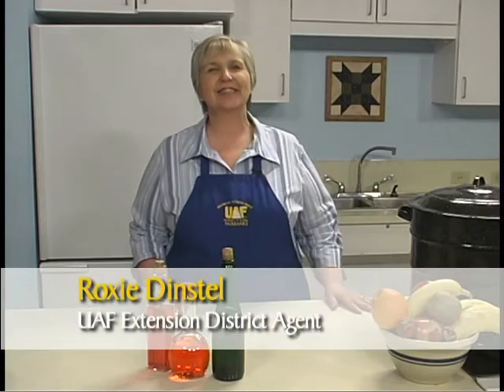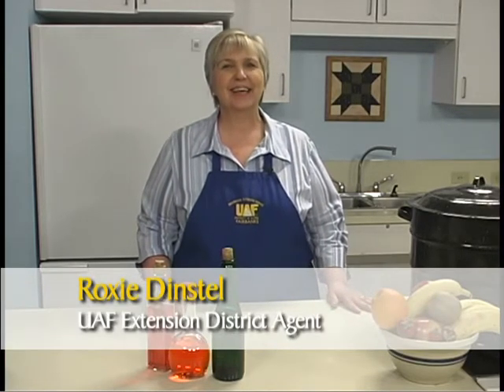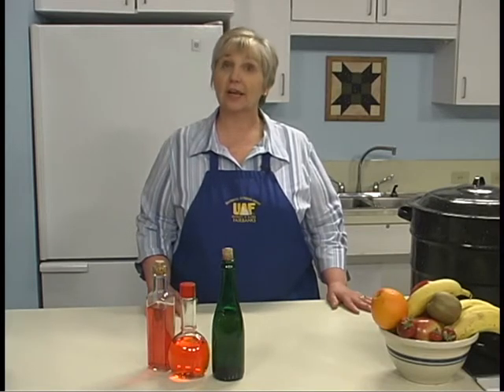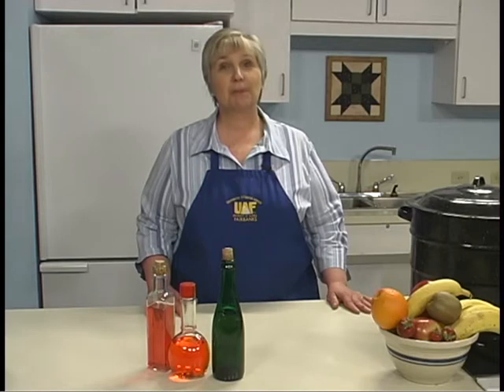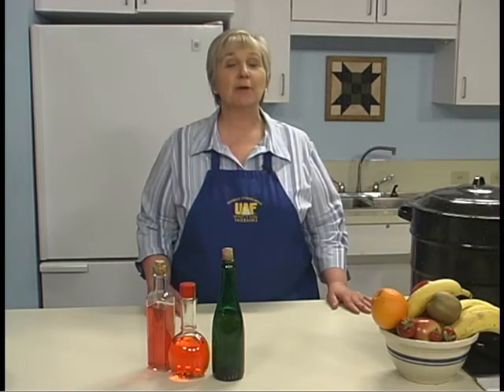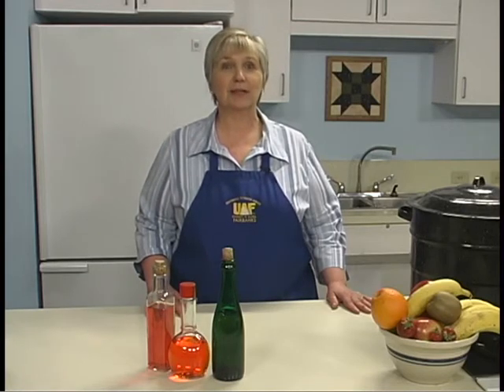I'm Roxy Denstel of the Cooperative Extension Service, University of Alaska, Fairbanks. Today we are demonstrating how to make flavored vinegars using herbs, fruits, spices, and fruit juice. This is a simple process that makes for a high-quality product that can add variety to your family's meals.